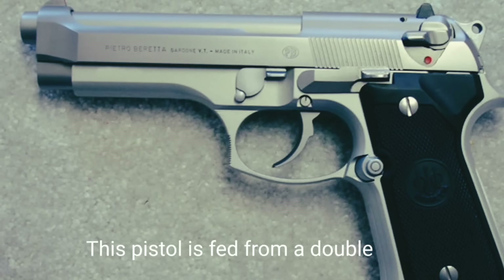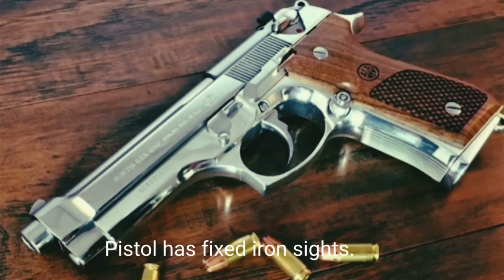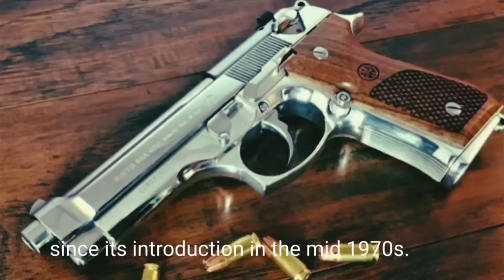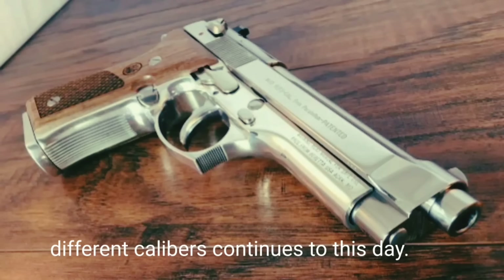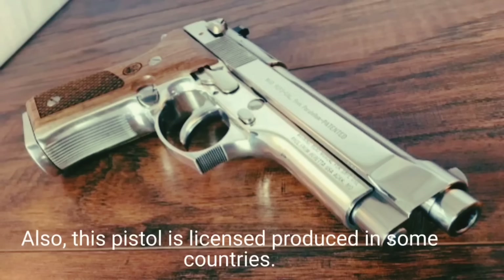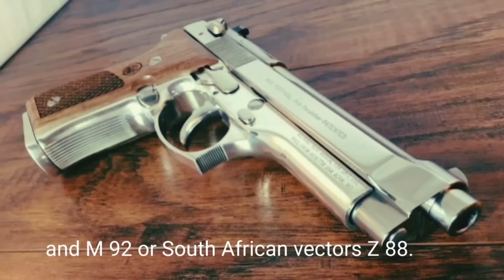This pistol is fed from a double-stack magazine holding 15 rounds — at the time of its introduction most other pistols had much smaller single-stack magazines. It has fixed iron sights; effective range of fire is about 50 meters. Copies of the Beretta 92 include the Brazilian Taurus PT-92 and Turkish Yavuz 16. Licensed productions include the Egyptian Helwan 920, French PAMAS G1 and M92, and South African Vektor Z88.